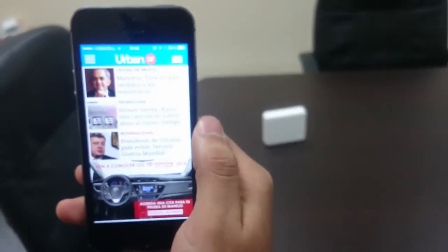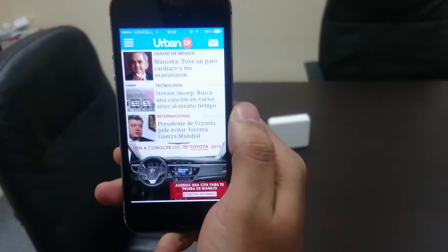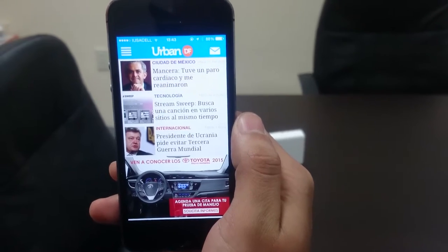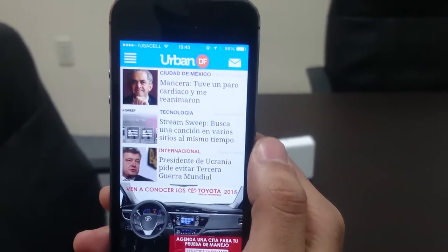We will be showing an operational demo of our app, Urban DF, that utilizes Gimbal Proximity, which uses Bluetooth LE beacons that transmit both iBeacon technology packets as well as other non-iBeacon technology Bluetooth LE packets.